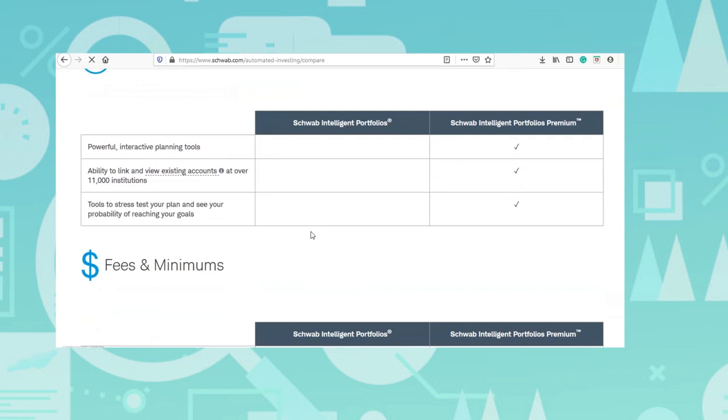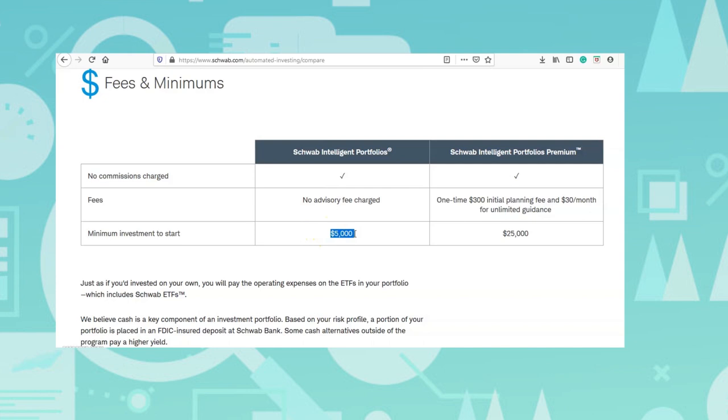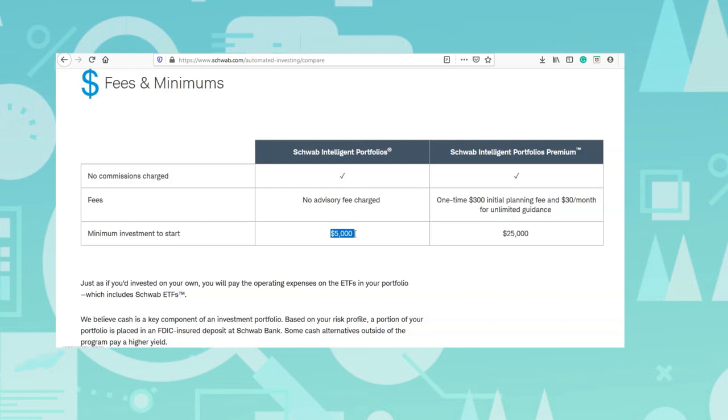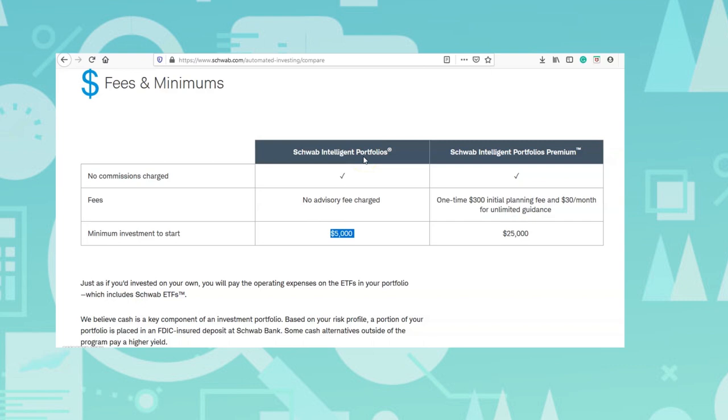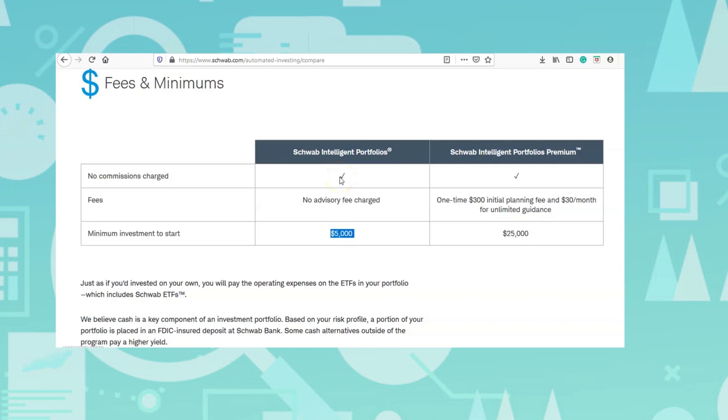Looking at the fees and minimums: Charles Schwab does have a $5,000 minimum. If you don't have $5,000, you can't use the platform. But if you do have at least $5,000, this is going to be an option for you. With Charles Schwab Intelligent Portfolios — not the premium, just the regular version — there are no commissions charged. And that is huge when it comes to robo-advisors.